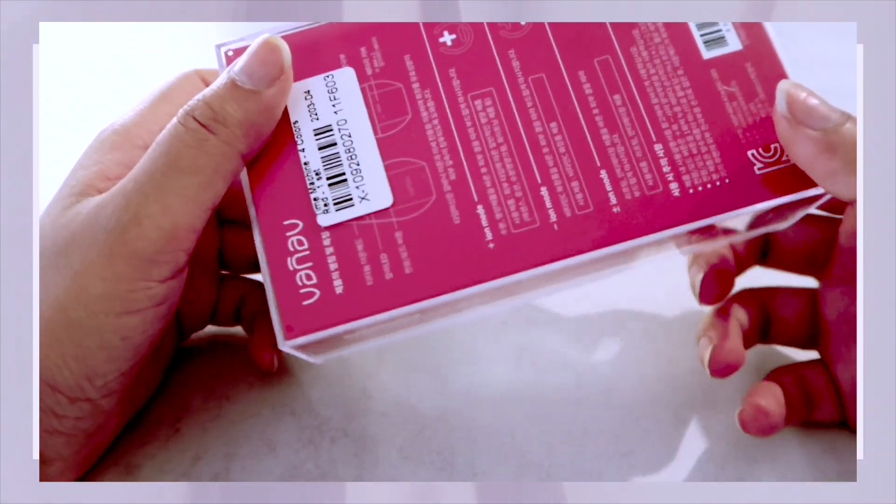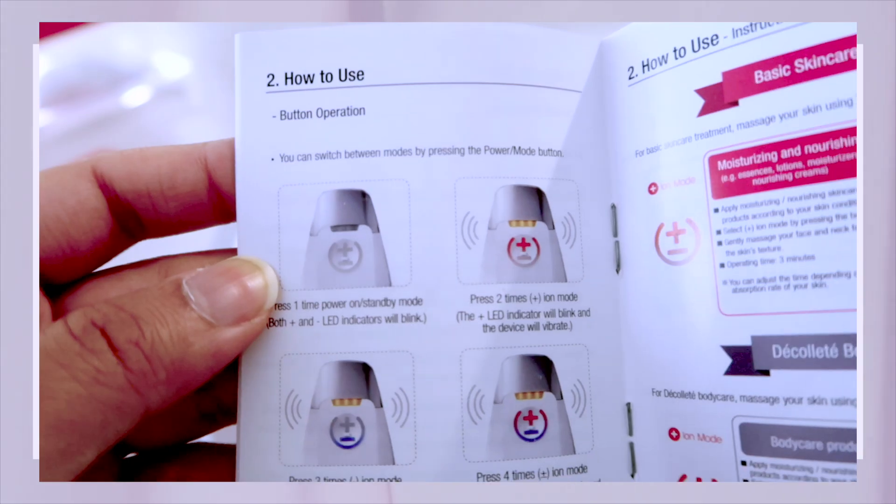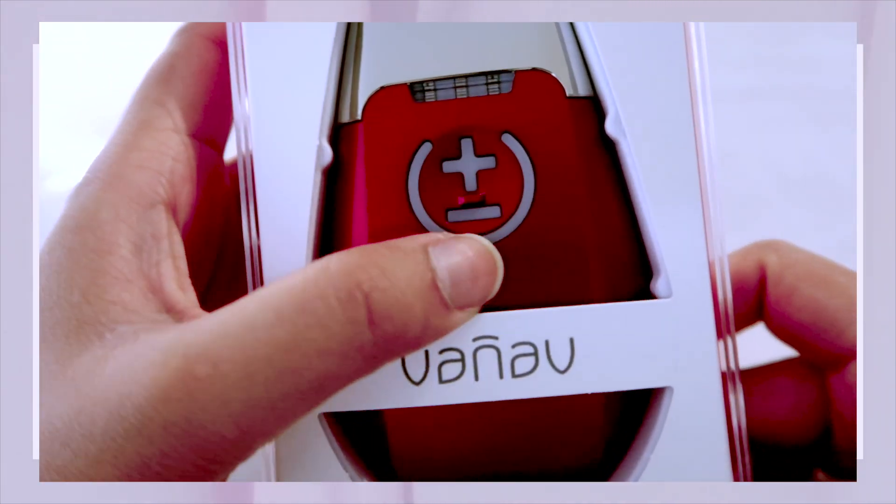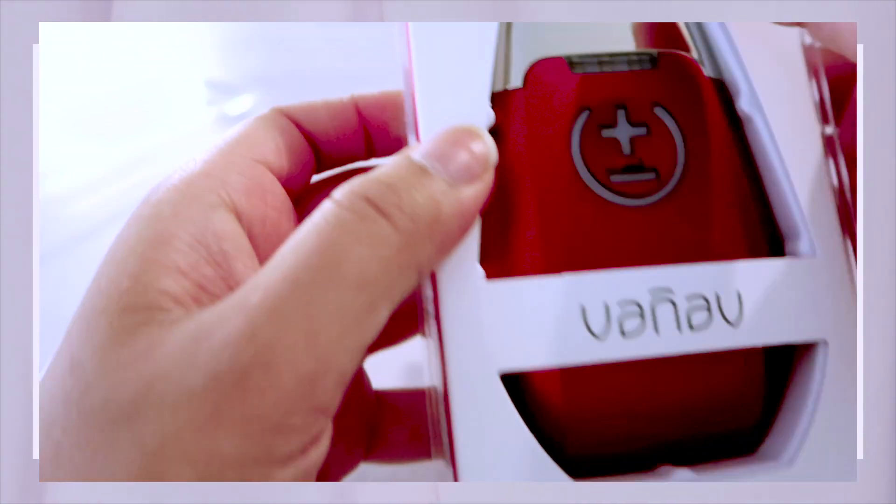When you open up the box you get a manual and the device itself. It also comes with a warranty card and a manual in English, so it's really easy to figure out how to use it. Another thing I really like is that it comes with batteries, and it has different modes.